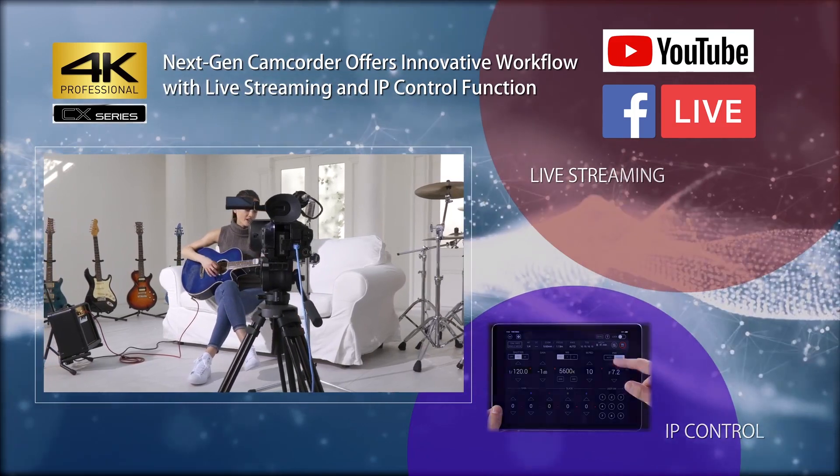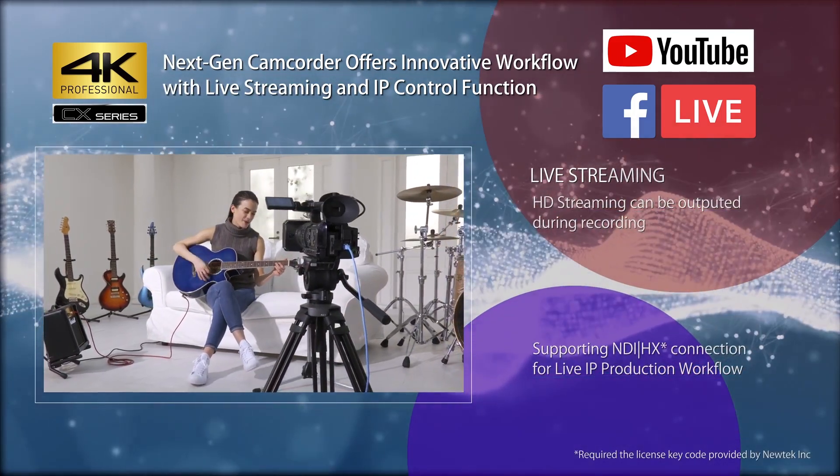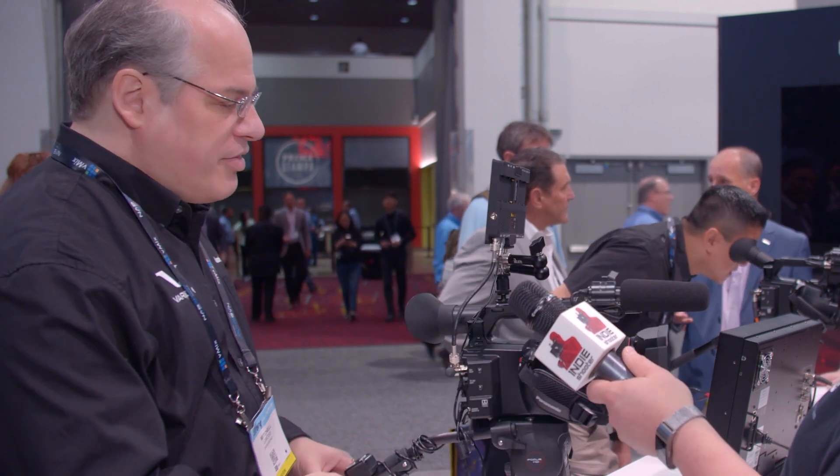We can do streaming like RTMP and go right up onto Facebook if you want. This becomes a different kind of machine because whether it's news gathering or coverage of events, the media structure has changed. It's not simply shooting, editing, and delivering to someone for distribution — sometimes it's right now and right here and away you go. You could do a live stream interview completely with this camera and out it goes to the world.